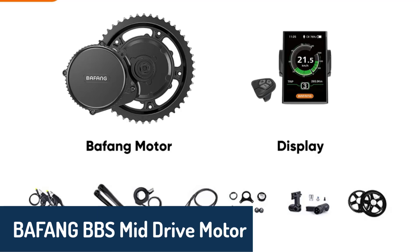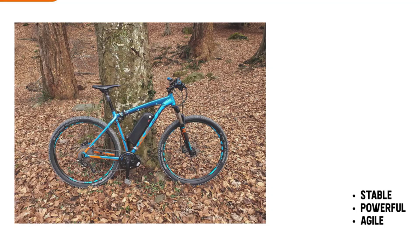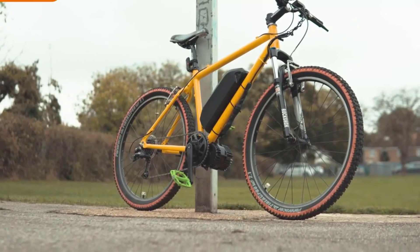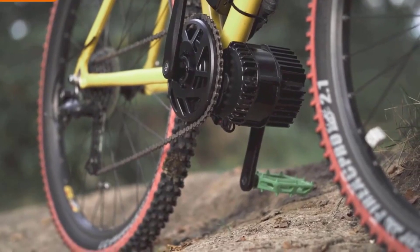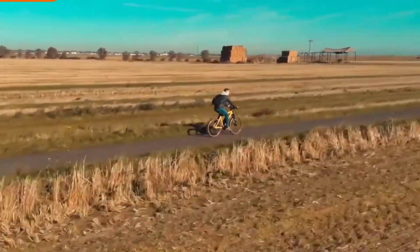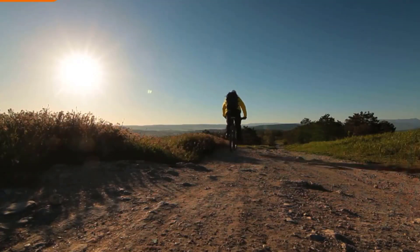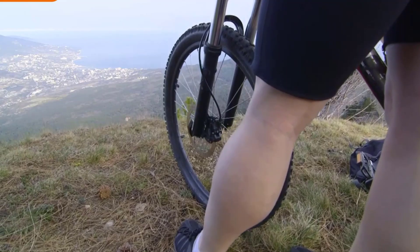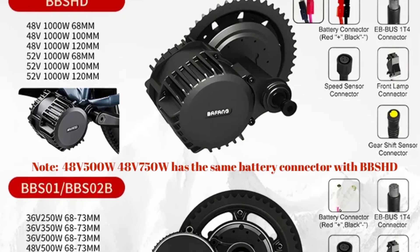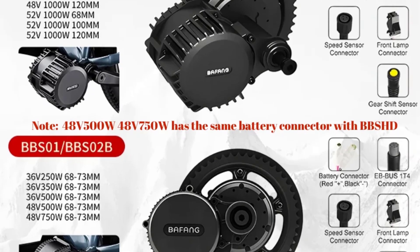Number one, we have the Bafang BBS mid-drive motor, a versatile option loved by many. With options ranging from 250 watts to 750 watts, this motor suits a variety of needs and riding styles. The BBS series is known for its excellent build quality and compatibility with 68 to 73 millimeter bottom brackets, making it a highly adaptable choice for various bike frames. It's a brushless side-hung motor with support for gear sensors, providing smooth transitions and greater longevity for your drivetrain. With its powerful mid-drive system and Bafang's trusted reputation, this motor combines performance, reliability, and value, making it a top choice for riders who want the best of both power and endurance.